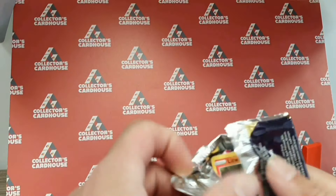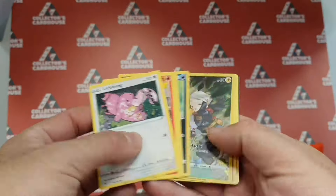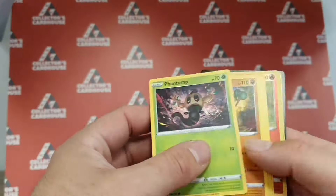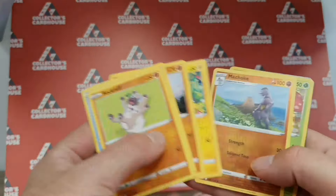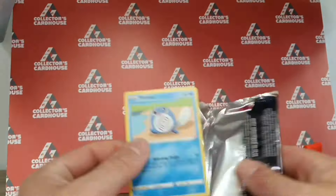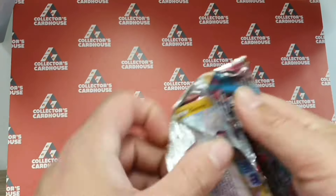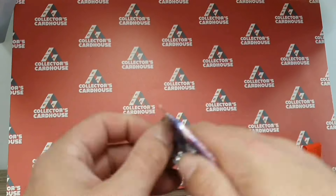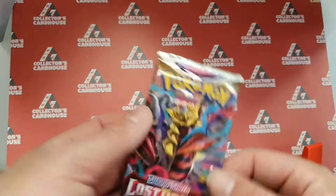Whilst Chloe was cleaning up Dean's mess upstairs, I decided to open a few packs of Lost Origin. Started off well with a couple of Trainer Gallery cards, then an Eternatus, an Amorous V - but it went downhill from there. Radiant Steelix, and a Zoroark V-Star, which I believe was the last hit we managed to get.